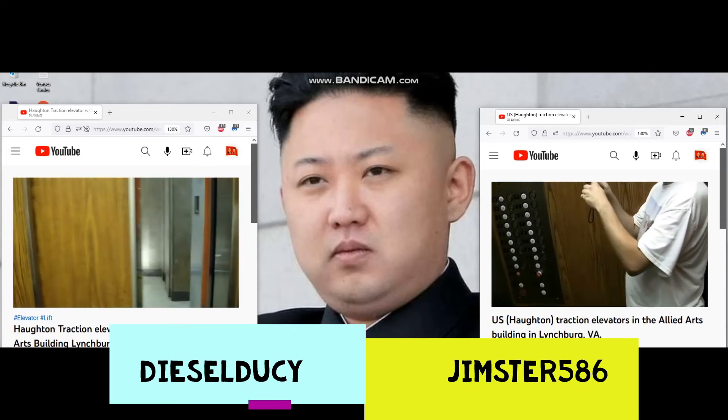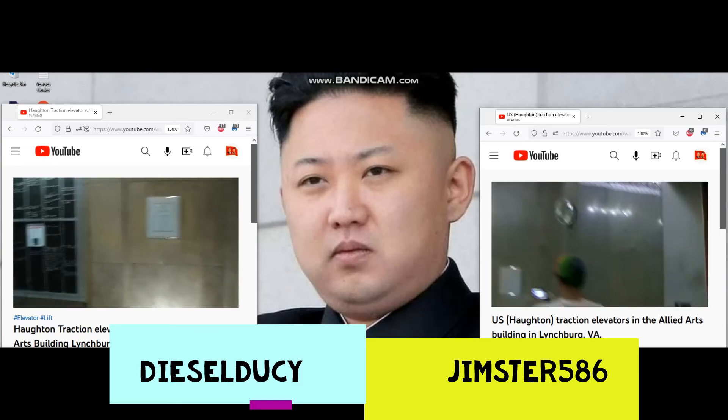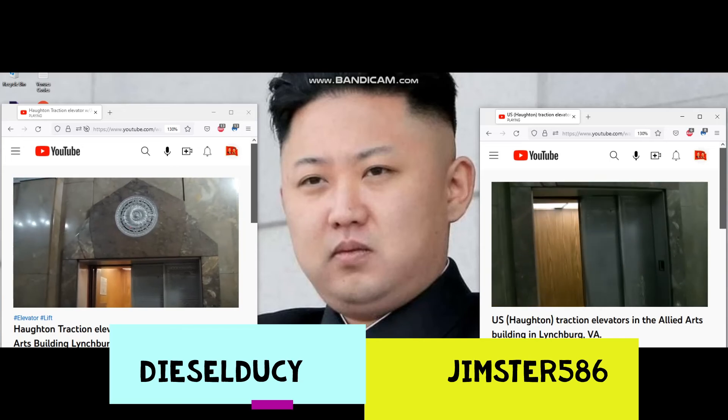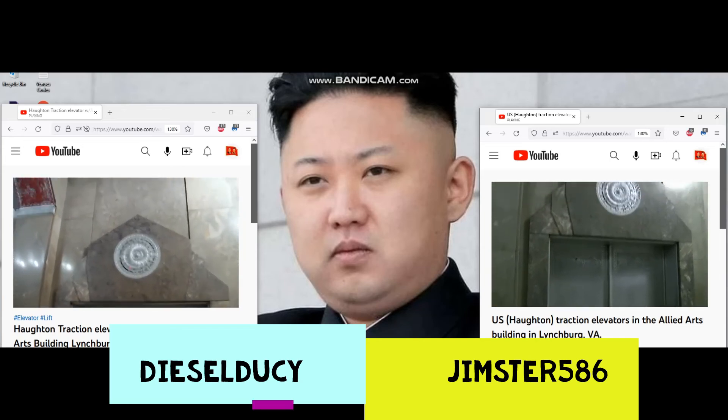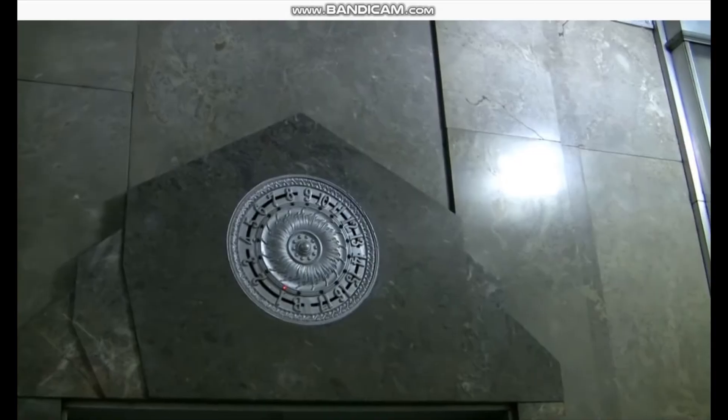What happened? Did your battery go dead? No, I just got an email on my BlackBerry. But again, look at this lobby — it's just beautiful, this lobby is gorgeous. You can see how they put LED lights on what probably was at one point the original indicator. And that's it, that's gonna do it.